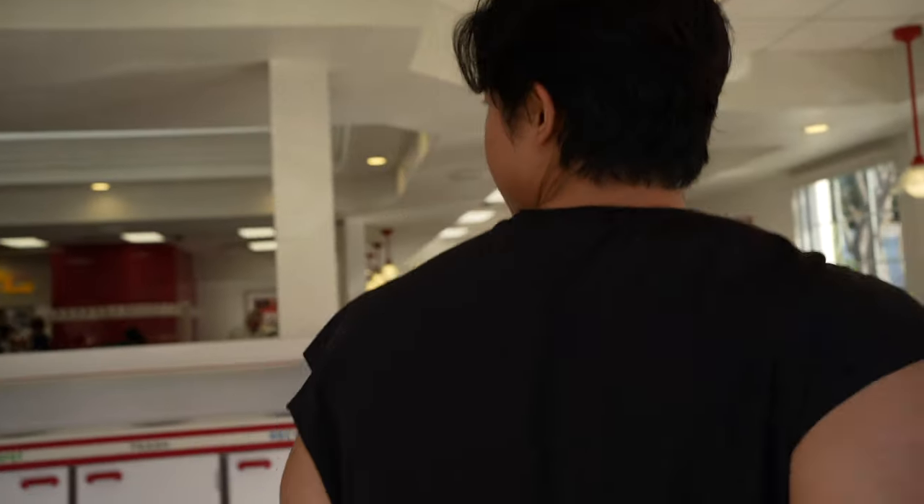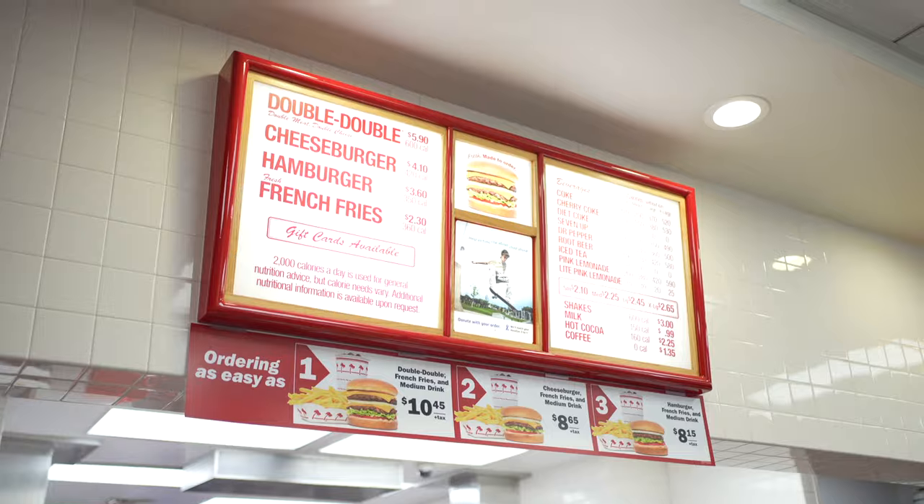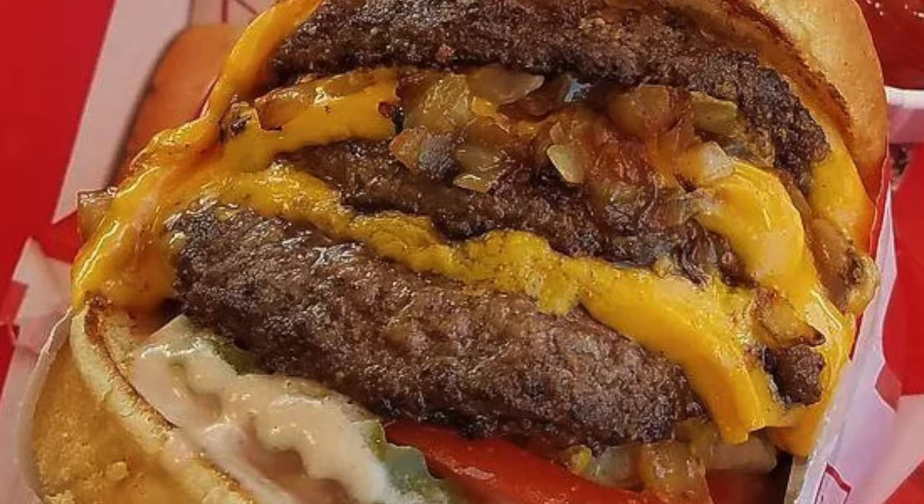In order to get the best macro order here at In-N-Out, we've got to get off the regular menu and actually use the secret menu. In-N-Out Burger is known to have their secret menu, which is essentially a unique way they assemble their different burgers. The most well-known of which being the animal-style burger.